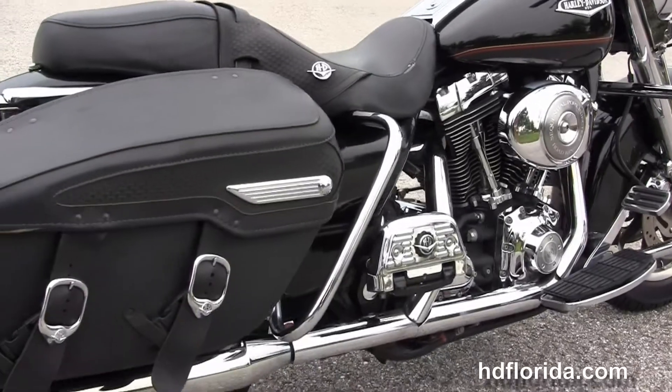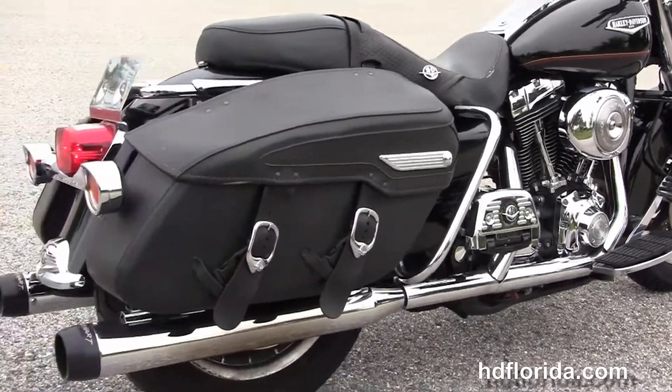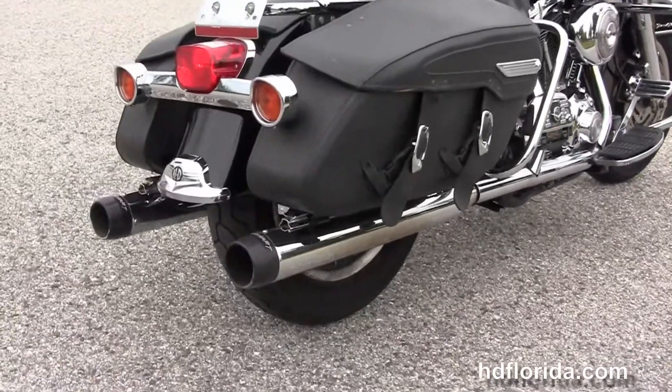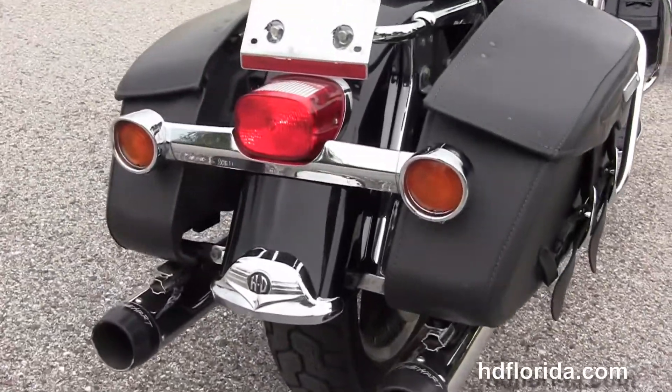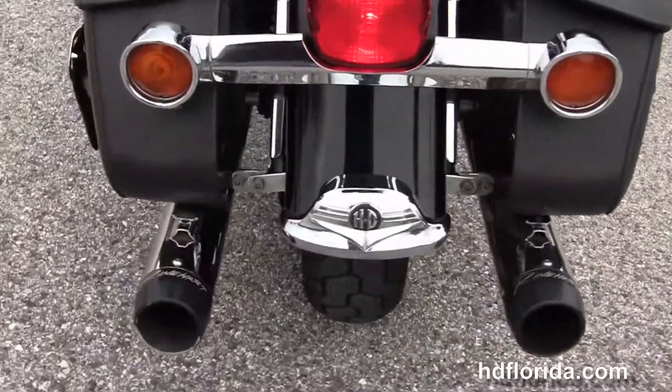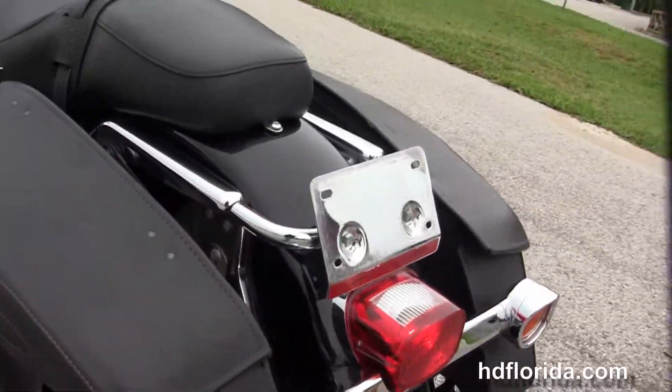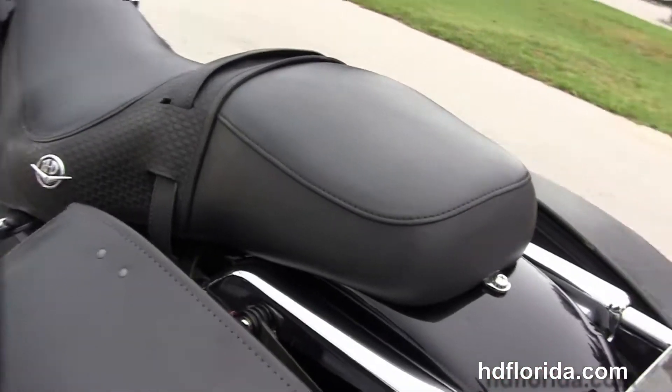Full size rider and passenger floorboards with the upgraded brake pedal and the upgraded passenger floorboard covers. We've got the chrome saddle bag guards, the hard leather saddle bags with speed clips for easy access, and tucked up underneath there we've got the upgraded chrome Reinhardt slip-on mufflers.